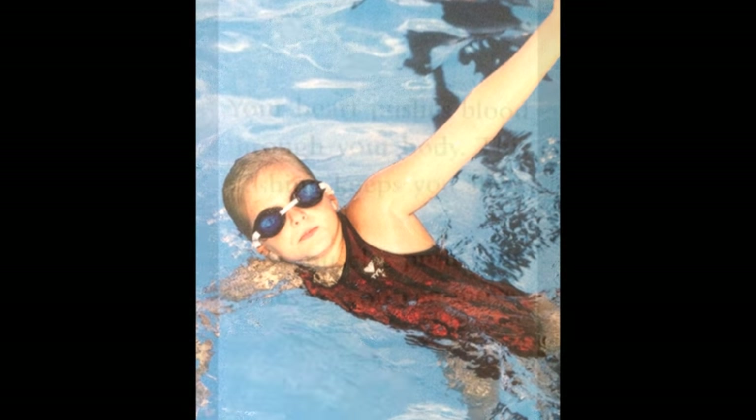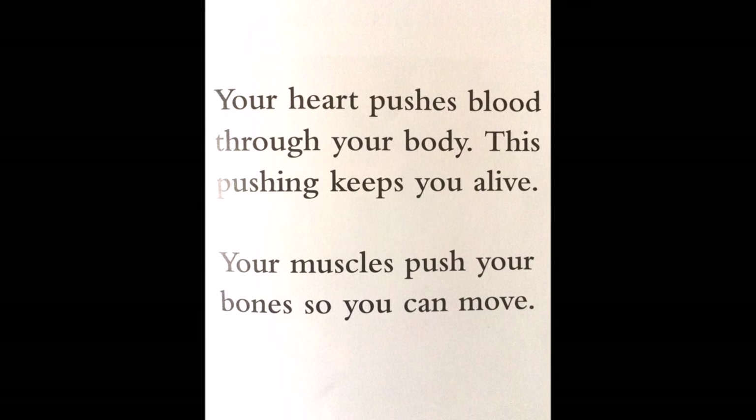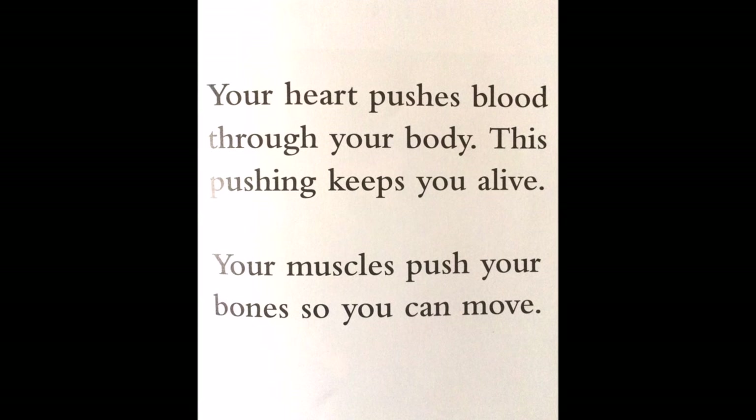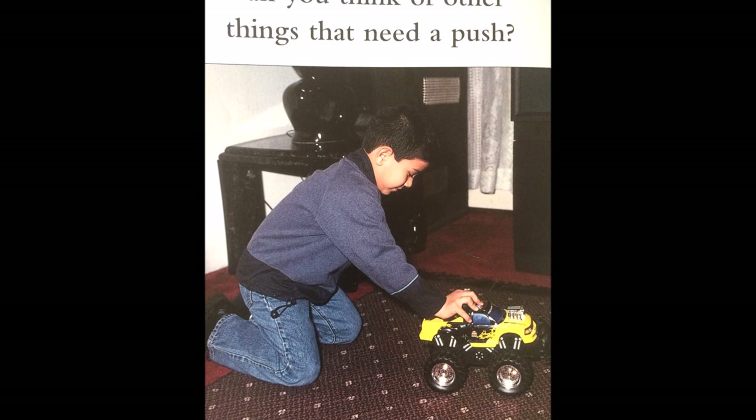Your heart pushes blood through your body. This pushing keeps you alive. Your muscles push your bones so you can move. Can you think of other things that need a push?